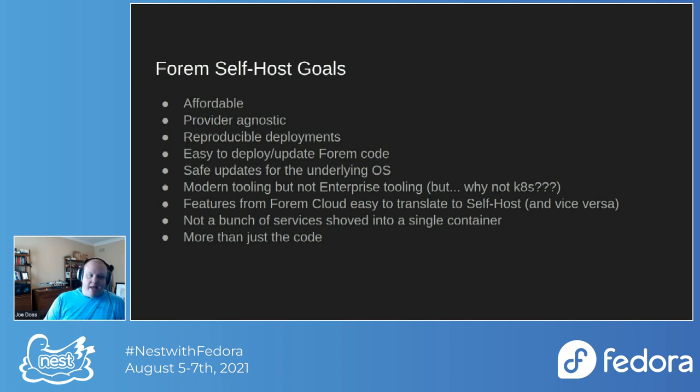We wanted to use modern tooling but not enterprise tooling. Users have asked 'why not Kubernetes?' Kubernetes is great software, but it isn't affordable in a lot of ways — if you want to use it through a managed provider like DigitalOcean, AWS, or Google Compute, there are additional costs. It also locks you into their way of doing Kubernetes. We wanted to make sure users were paying the cheapest amount possible to host their stuff online while staying agnostic to which provider they end up at.